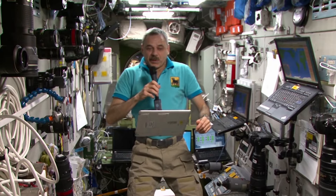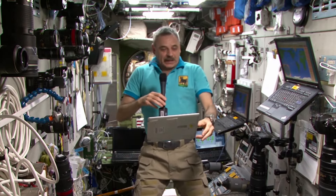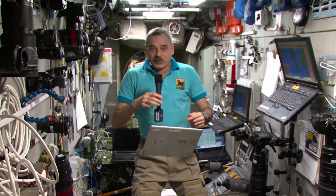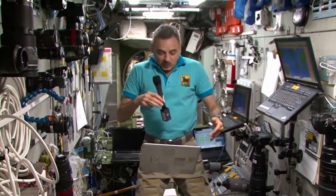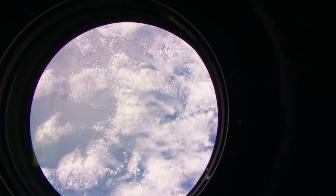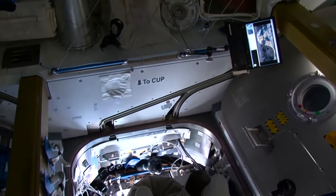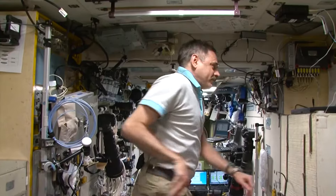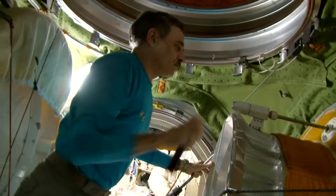Next question: why do astronauts always wear white socks? Because they deliver white socks here. Perhaps it aesthetically looks good. Although we have black socks as well, there are just fewer. I personally like white socks. Since we do not wear shoes here and do not walk on the floor, these socks remain white and clean.